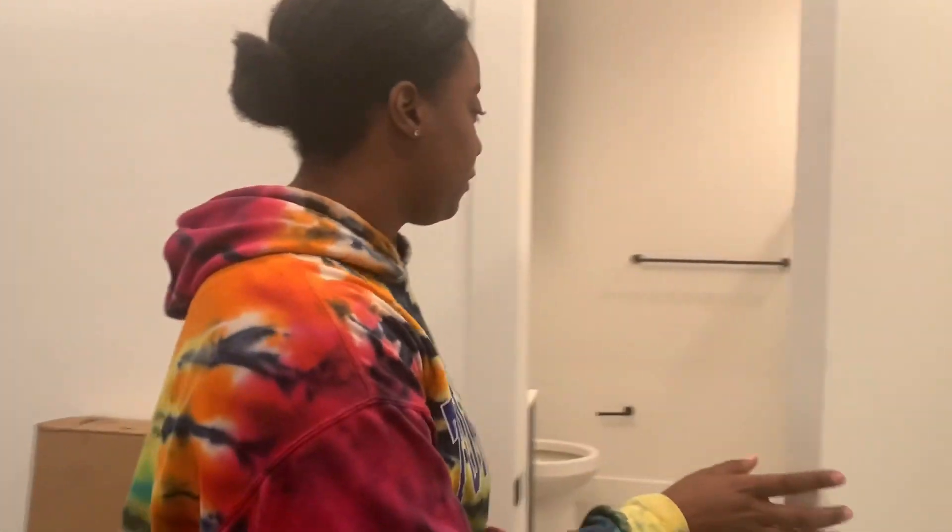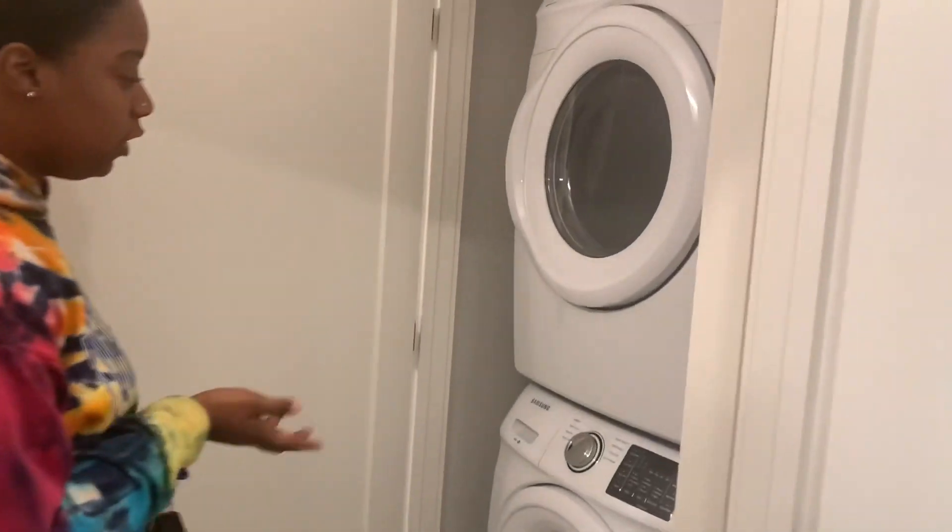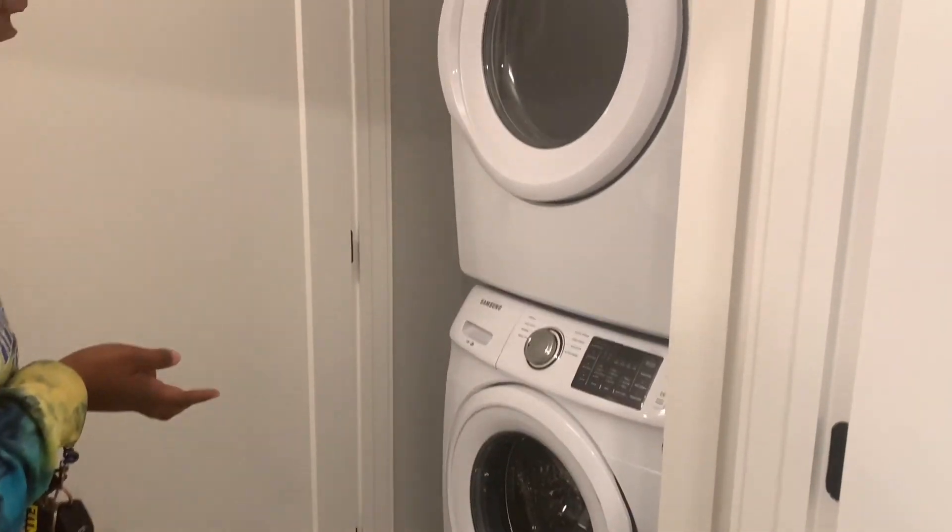Over here, directly across from the stove, is my bathroom. This unit comes with a full-size stackable washer and dryer, which was something that was really important to me.